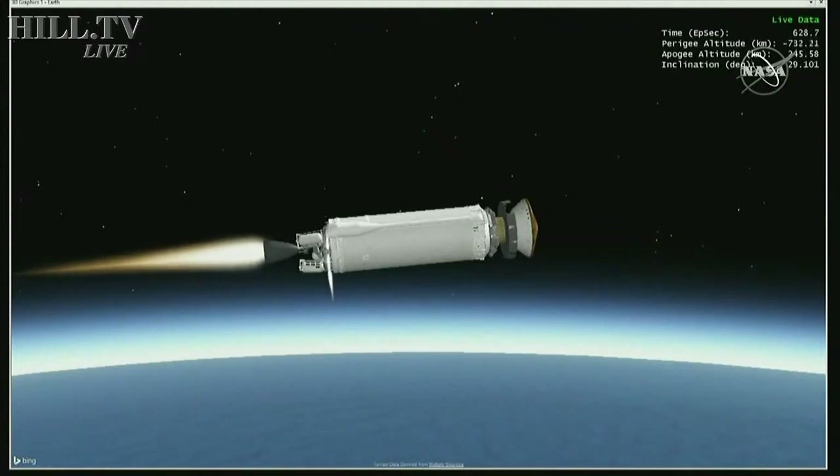There is approximately one minute remaining in the first Centaur burn.